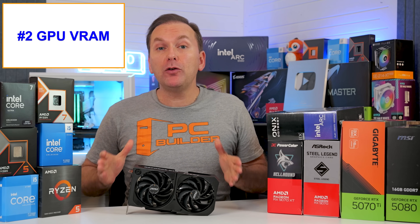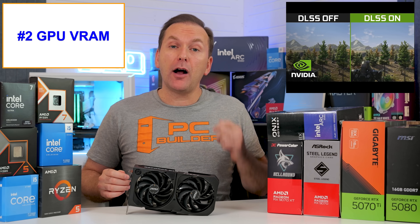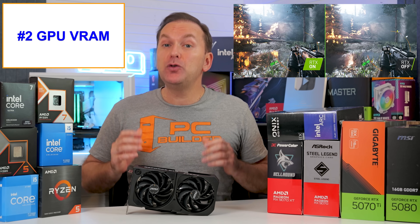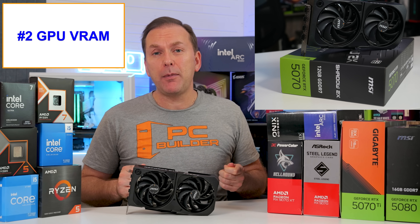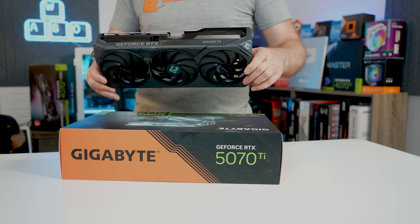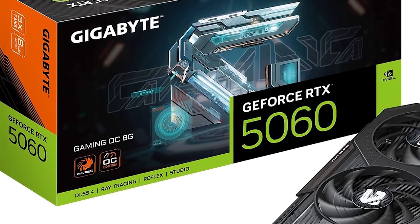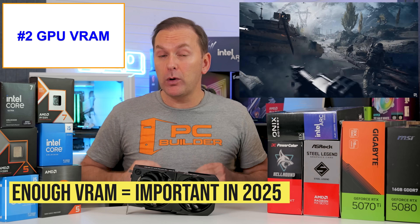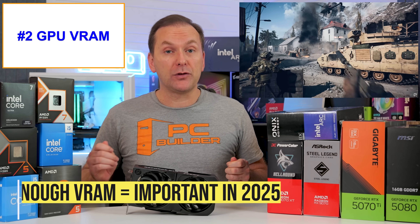In 2025, VRAM bottlenecks for GPUs are also worth considering. While 12GB of VRAM is still enough for most 1440p gaming, turning on upscaling like DLSS uses more VRAM, and turning on heavy ray tracing uses even more. Thus, going from a graphics card like an RTX 5070 12GB up to an RX 9070 XT 16GB or RTX 5070 Ti 16GB can have added benefits. This is especially true for more budget builders considering an 8GB graphics card, or even moving to 10 or 12GB to improve 1440p or even 1080p gameplay at high or ultra settings.